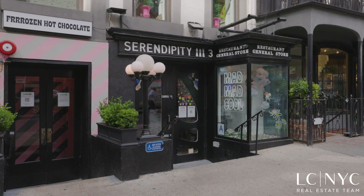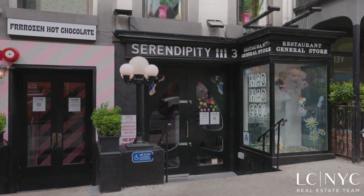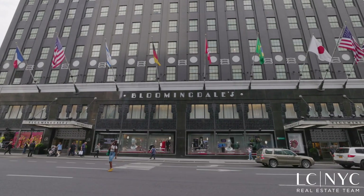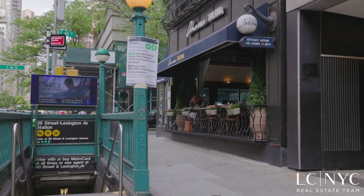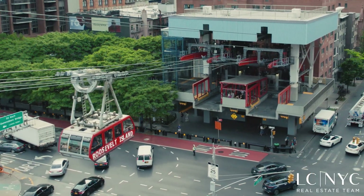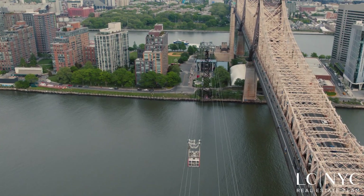Enjoy the best of the Upper East Side, including close proximity to local favorites like Serendipity and Patsy's Pizzeria, just to name a few, as well as world-class shopping at Bloomingdale's. The Colonnade condominium also has great access to the 59th Street subway station, with an entrance around the corner to the N, R, W and 4, 5, 6 trains, as well as the Roosevelt Island Tram nearby, so commuting is a breeze.